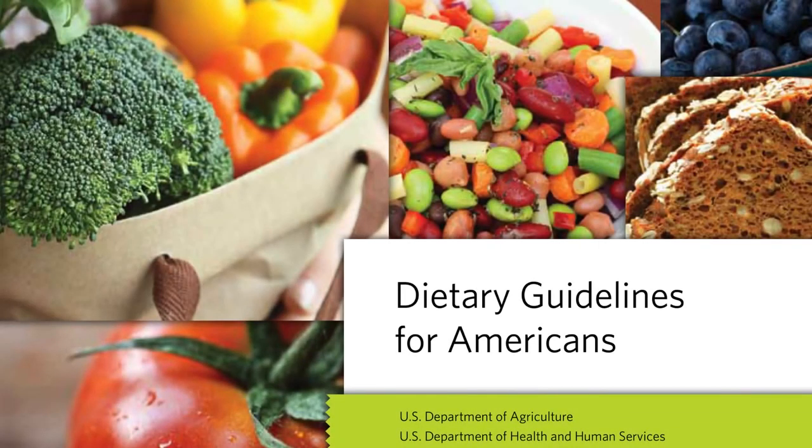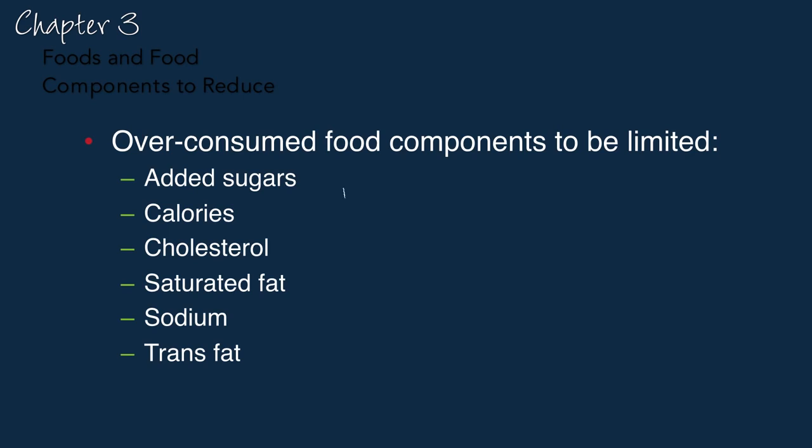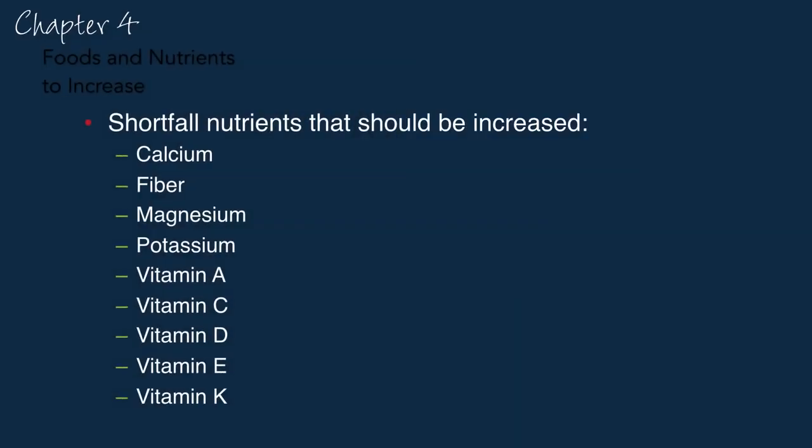The latest dietary guidelines, the 2015 guidelines, won't be out probably until January 2016, and have a chapter on food components to reduce. But when they say things like 'reduce intake of solid fats, major sources of saturated and trans fatty acids,' what does that mean in terms of which foods to reduce? Similarly, there's a chapter on nutrients we should increase our intake of — so-called shortfall nutrients — but when they say we need more magnesium, for example, what does that mean in terms of actual food?